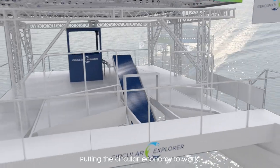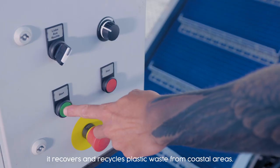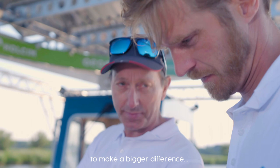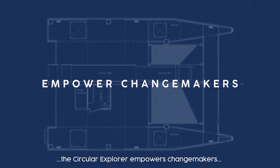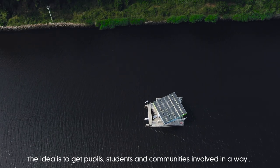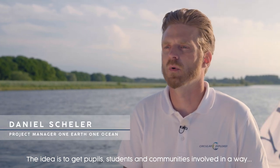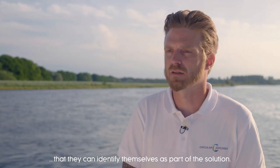Putting the circular economy to work, it recovers and recycles plastic waste from coastal areas. To make a bigger difference, the Circular Explorer empowers changemakers with education and science. The idea is to get pupils, students, and communities involved in a way that they can identify themselves as part of the solution.